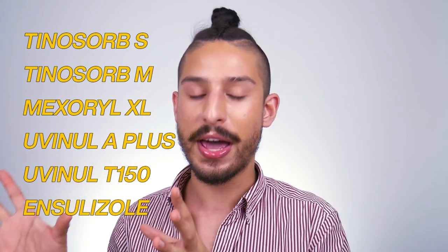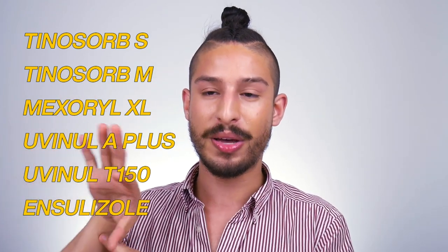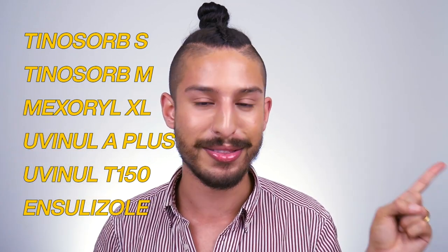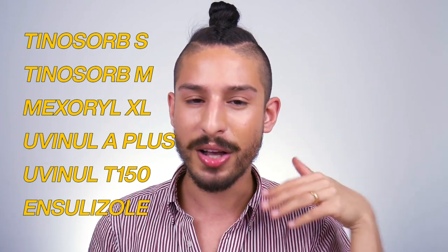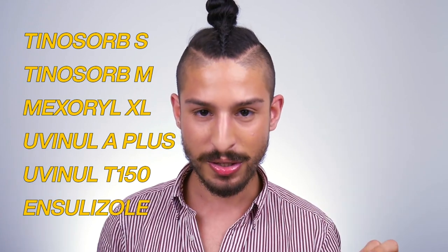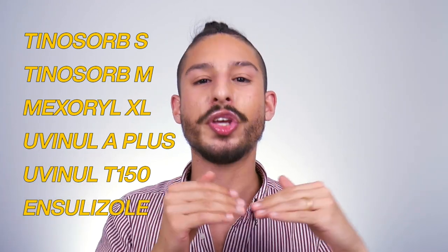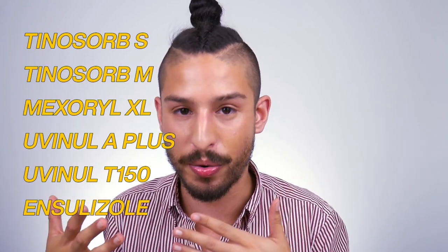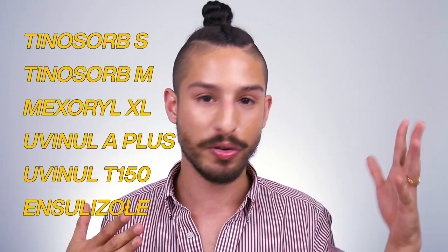So you see the difference between US-approved chemical filters and internationally approved chemical filters. Basically, there are a lot higher, broader, more effective, less photodegradable, more photostable UVA filters available internationally compared to the one UVA filter we have in the US — which isn't that great. A lot of the UVB filters we have in the US cause a lot of irritation and photosensitivity in the skin. The international ones don't do that as much. That's why I'm really passionate about using non-US-approved chemical filters — they just do a lot more for the skin.